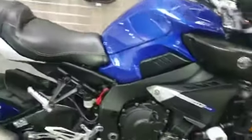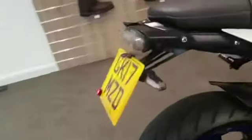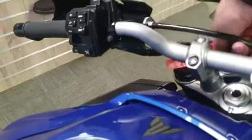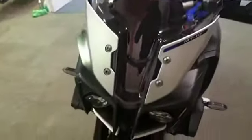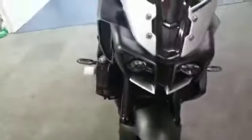Right, we have for sale this Yamaha MT-10, it is a 17 plate. It's done 24,000 miles — I will just show on the screen — 24,093 miles. This is just a video to show you a bit about the bike and we'll show you anything we've found.